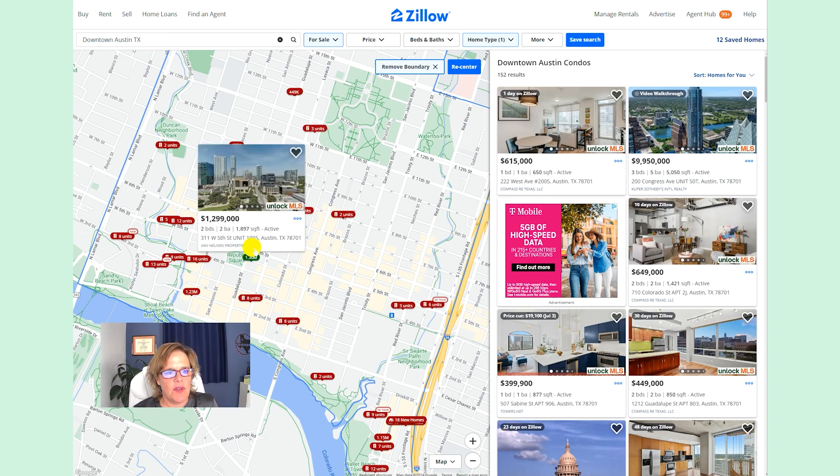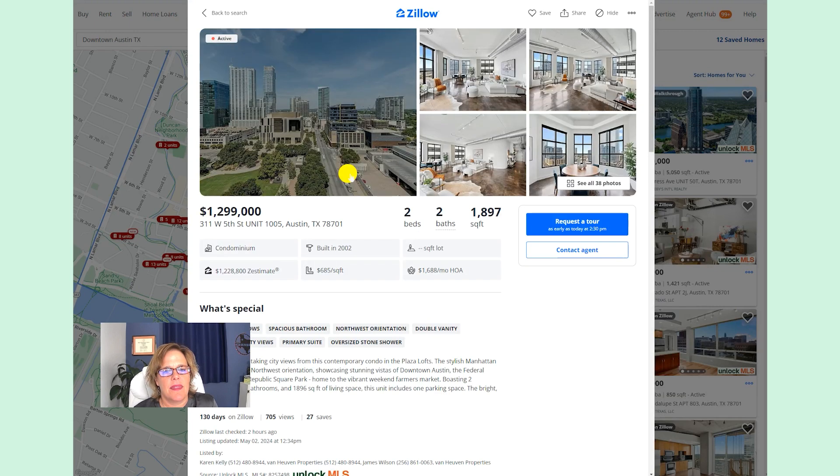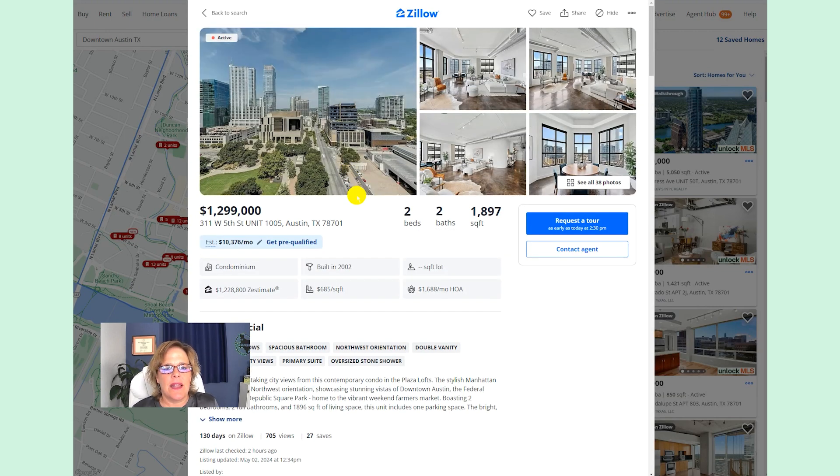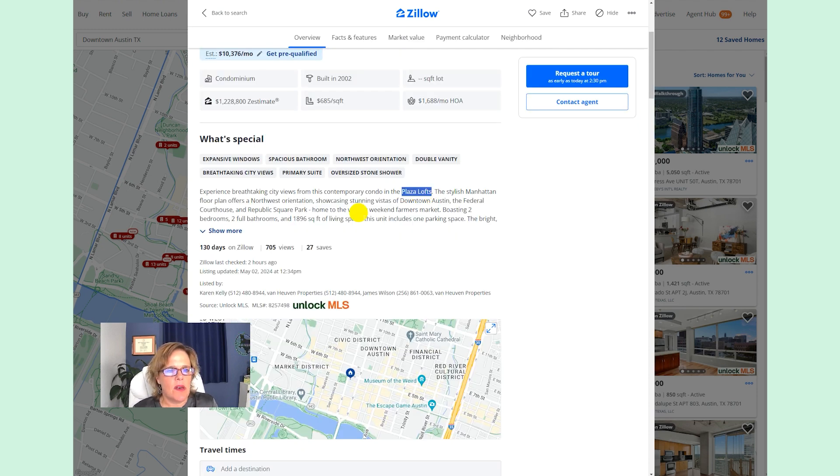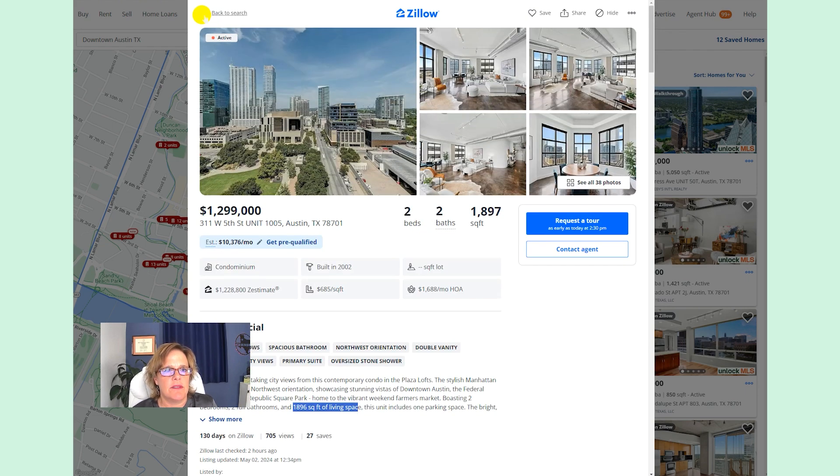Let's take a look at some of these downtown condos and what you can expect. This single unit here in the Plaza Lofts is listed for $1,299,000, with a monthly HOA fee of $1,688. It's almost 1,900 square feet of living space — that's a pretty good size for downtown Austin.